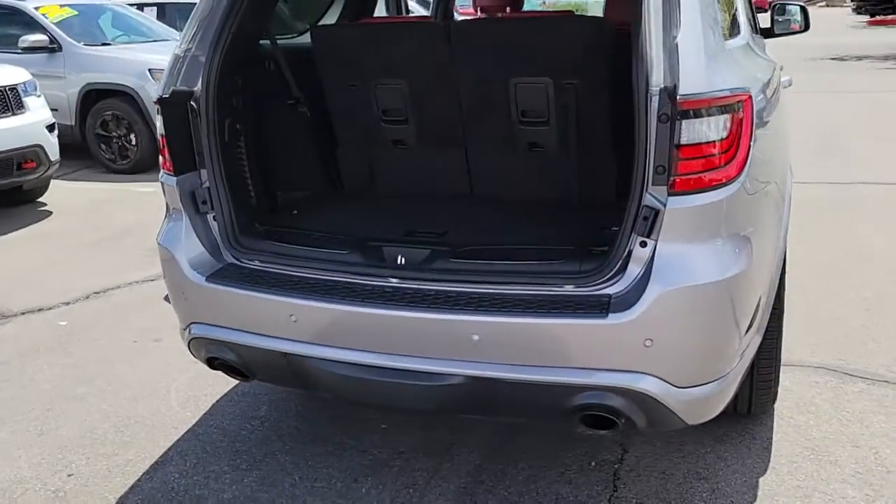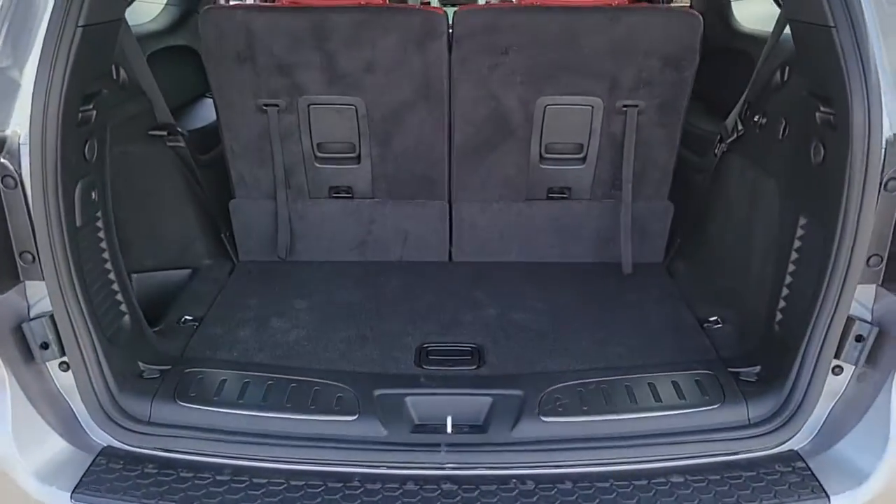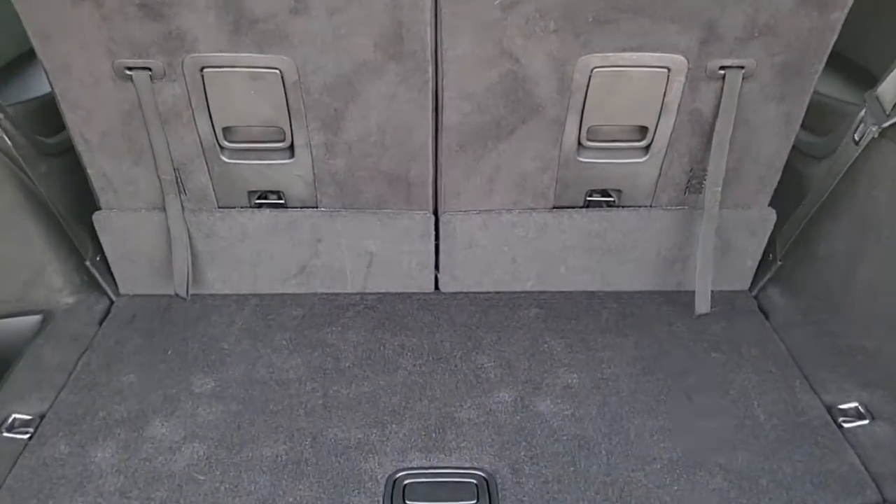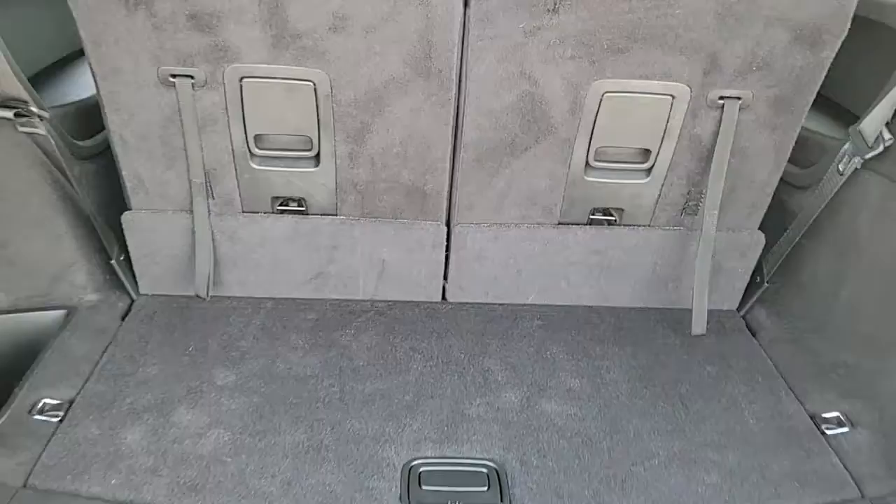These are just some of the great options this vehicle comes with: backup camera, universal garage door opener. Feel confident knowing that your vehicle is prepared to meet the challenge. Drive the Durango.